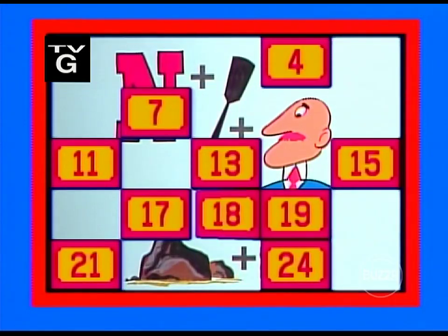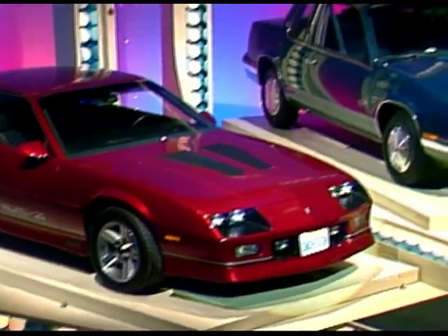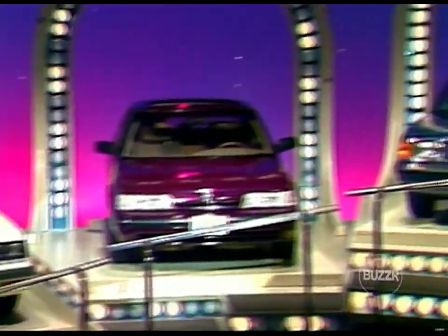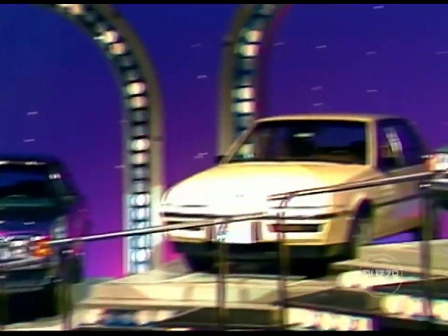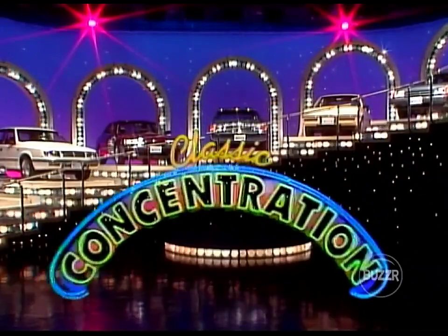Behind these numbers is a puzzle. Can you solve it? N plus or plus man — Norman. Rock plus well — Rockwell. Norman Rockwell. If you can do that, you'll have a chance to win one of these eight fabulous cars as we play Classic Concentration.